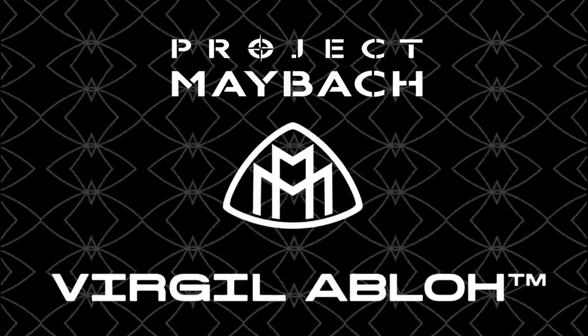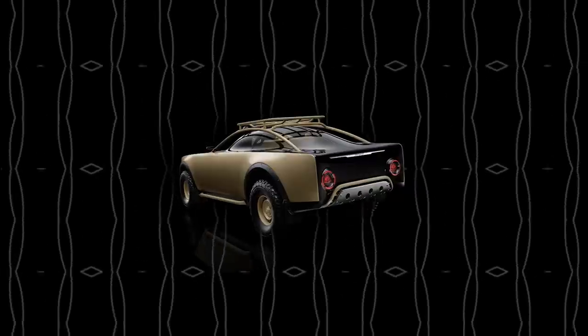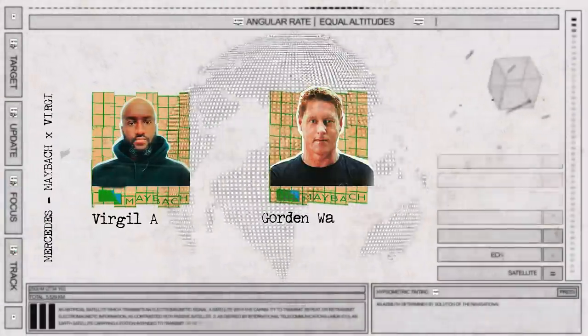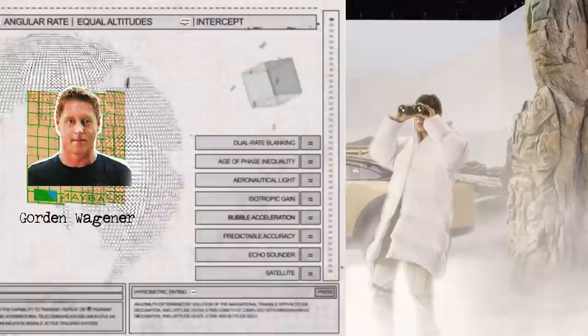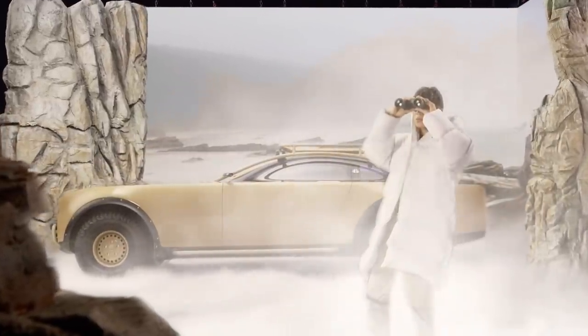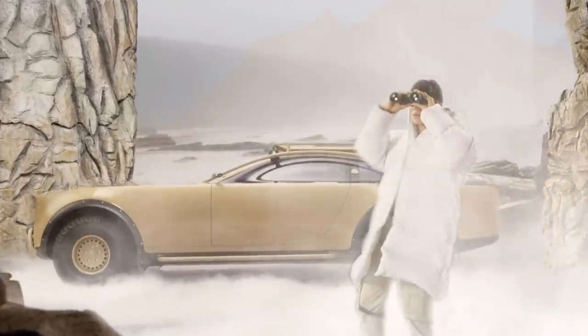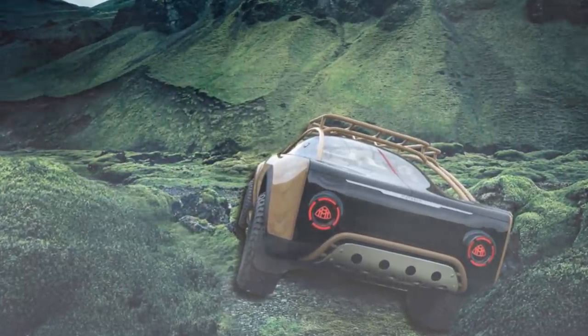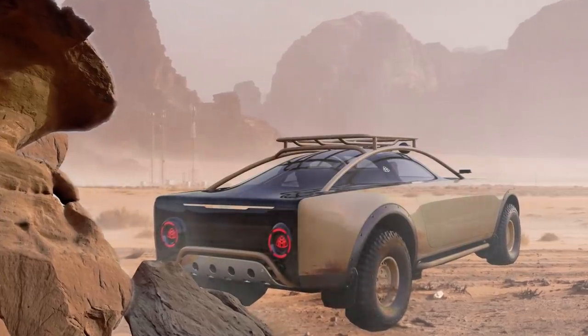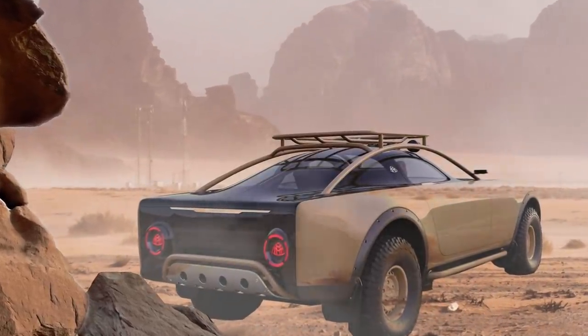Welcome back. This episode is a little bit different. What we're looking at here is the Project Maybach, which is basically a concept car collaboration between Gordon Wagner, the head of design of Mercedes-Benz, and the late Virgil Abloh. Through this cross-industry collaboration, they've enriched the conversation around what luxury actually is in the automotive design industry.